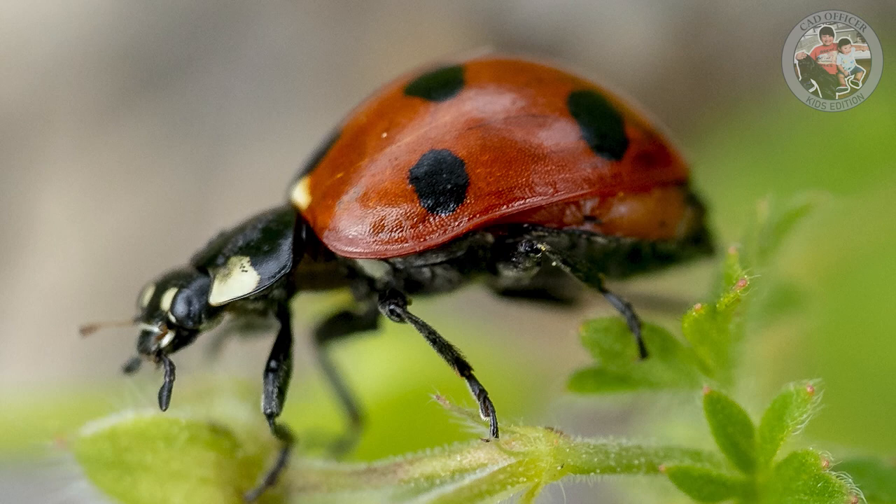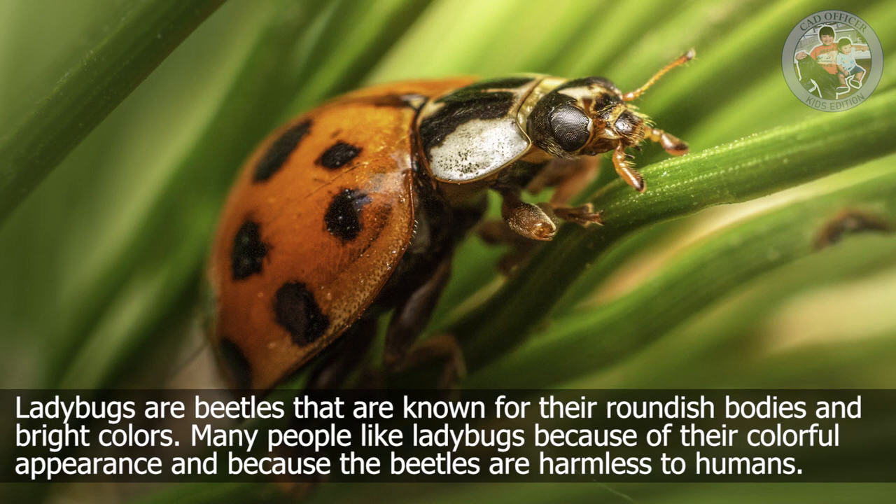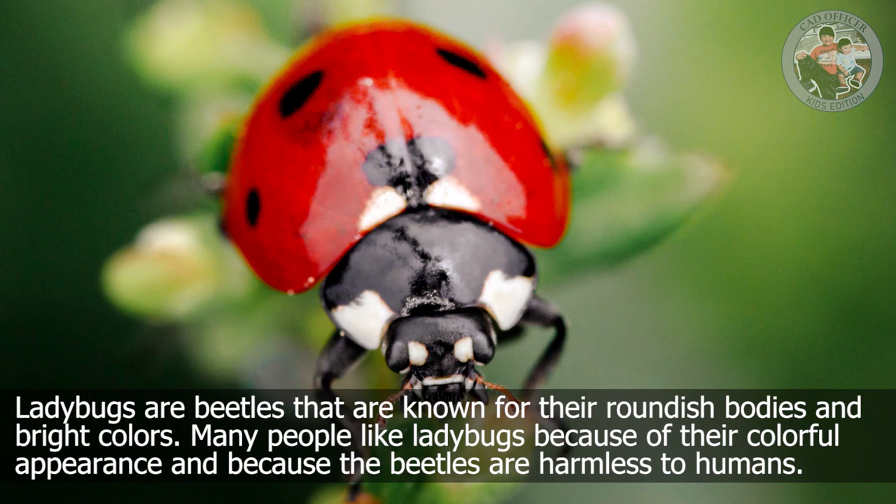Ladybugs are beetles that are known for their roundish bodies and bright colors. Many people like ladybugs because of their colorful appearance and because the beetles are harmless to humans.